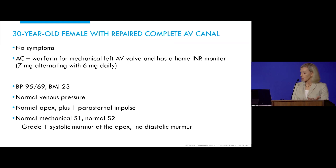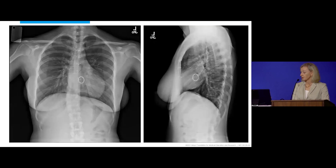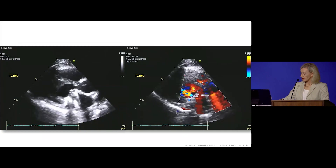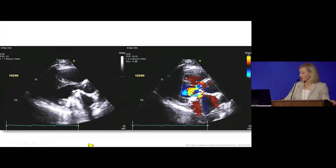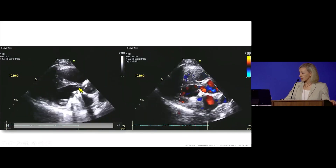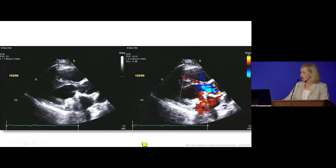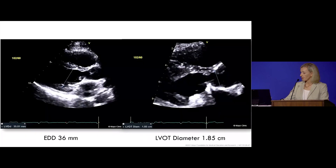Her exam is noteworthy for a normal mechanical S1 and S2 with a brief systolic murmur, but otherwise relatively unremarkable. Her chest X-ray and electrocardiogram nicely demonstrate left-axis deviation that's so common in these patients, and an incomplete right bundle that's so common in patients with AV canal defects. First-degree AV block can also frequently be seen. On echo, we're looking at her left AV valve prosthesis with narrowing of the left ventricular outflow tract, but fortunately no LV outflow tract obstruction, and ventricular function looks normal.